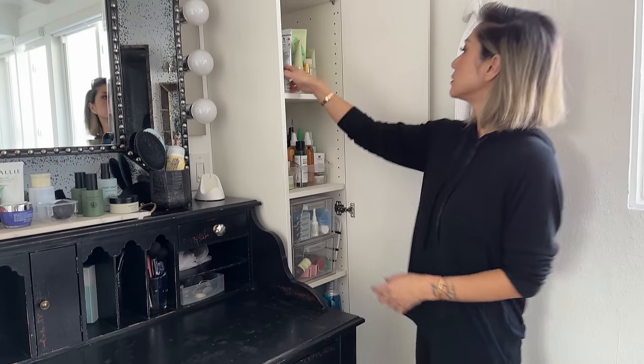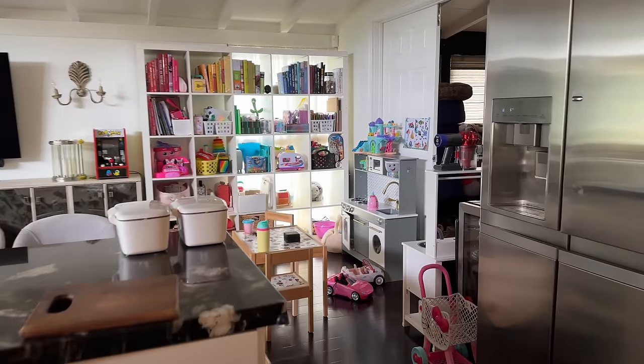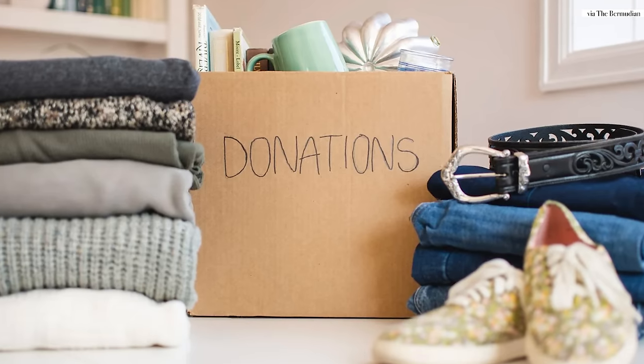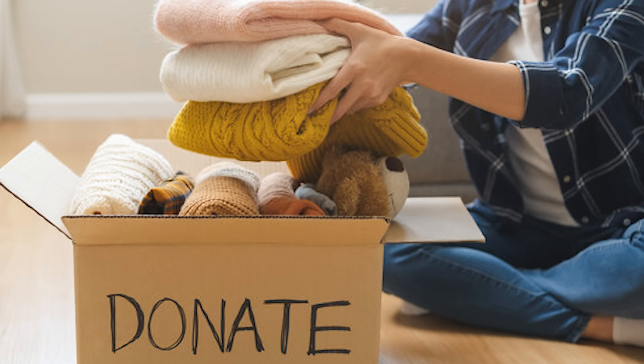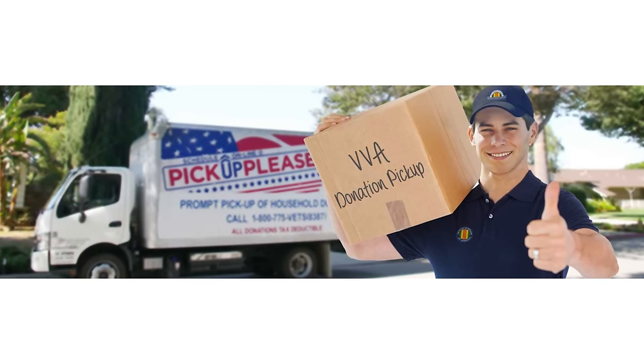I purge and declutter my home on a regular basis. I am not a minimalist — I'm a maximalist — but ever since having two kids, their toys have exploded all over the house. Every single weekend I'm constantly trying to purge and declutter. I make it a point to travel through my home and the minute I see something we're not going to use anymore, I put it in a donation pile. I use a donation service called Vietnam Veterans Association, which comes and picks up my boxes. I'll go online and schedule these pickups — it helps me declutter and supports a non-profit I believe in.